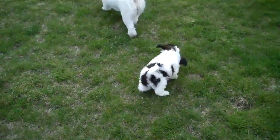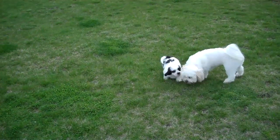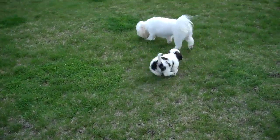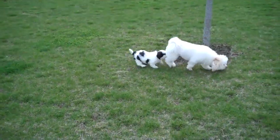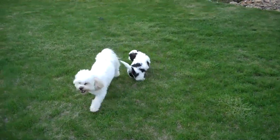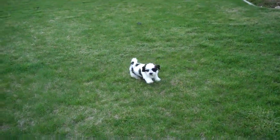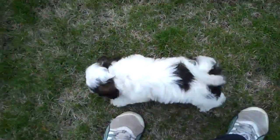And he's ready to go now. He's really playful and really sweet. He's like, wait a minute, I know you.